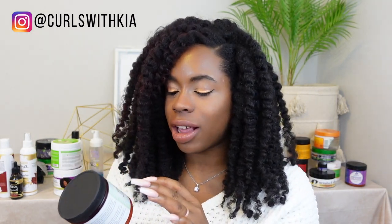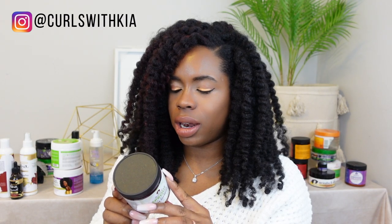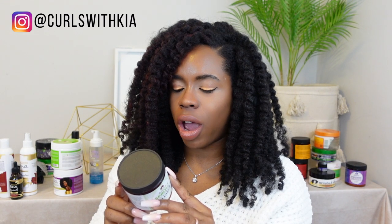The next no is also from Soultanicals — their Sprout Rice Vitamin Butter Shampoo. My hair didn't like it. It has brown rice, organic rice, and black rice. Rice water works well for some people, but I don't think it works for me. I have so many methods that have been successful for me that if my hair isn't feeling something, it'll take a lot for me to go back and try it again.